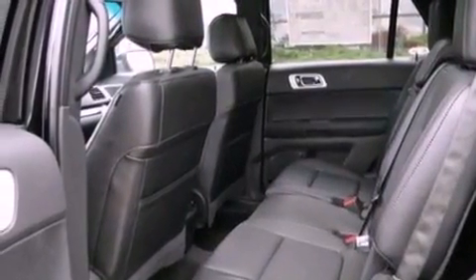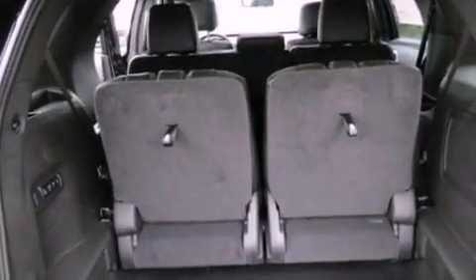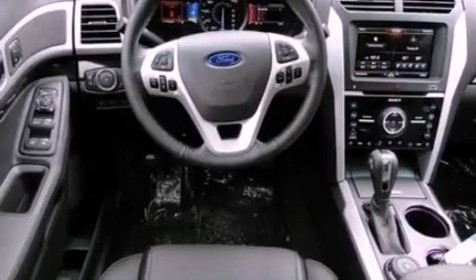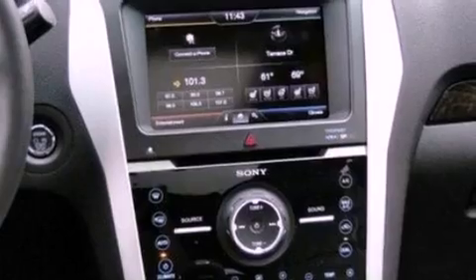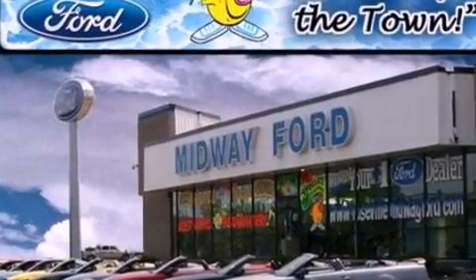The following features are also included: memory settings for the seat's positions so you can recall your favorite alignment with the push of one button, air conditioning, cruise control, leather seats, a rear spoiler, an engine immobilizer theft deterrent system, front fog lights, an anti-lock braking system, heated side view mirrors, and roof rails.